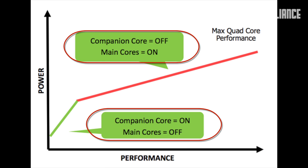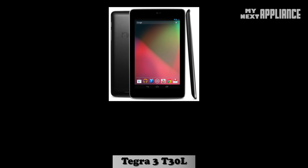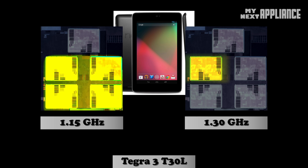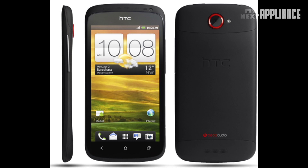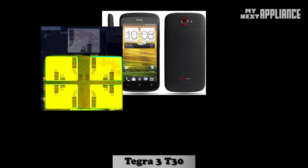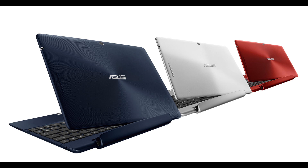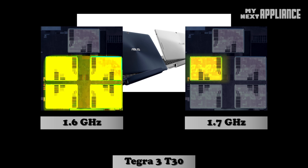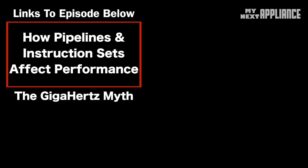There are differences among Tegra 3 chipsets. For example, the Google Nexus 7 has the base model Tegra 3 with all four CPUs clocking in at 1.15 GHz, 1.3 GHz for a single-core, and a GPU clocked at 416 MHz. The HTC One X has the mid-level Tegra 3 running at 1.4 GHz quad-core, 1.5 GHz single-core, and a 520 MHz GPU. The Transformer Pad TF700 runs the high-end at 1.6 GHz quad-core, 1.7 GHz single-core, and the same 520 MHz GPU. But clock speed is only a part of the performance picture.